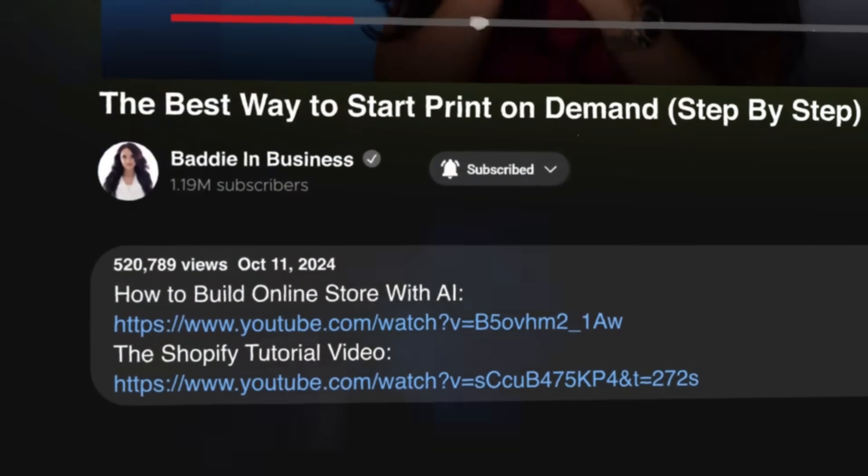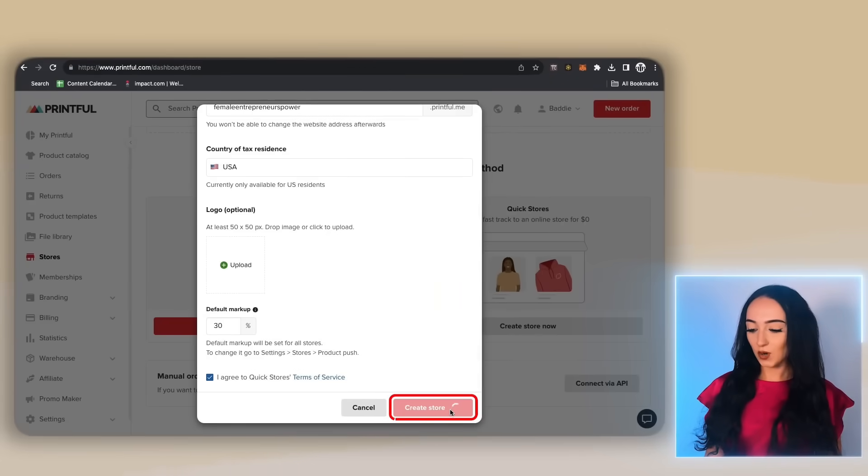I would predict that they will slowly release Quick Stores to all other countries, but because it's so new, they're only adding it to the US at the moment. There are other free website hosts you can use — those are covered in the free courses in my description box below. So when you're done filling in your store details, just click create store.